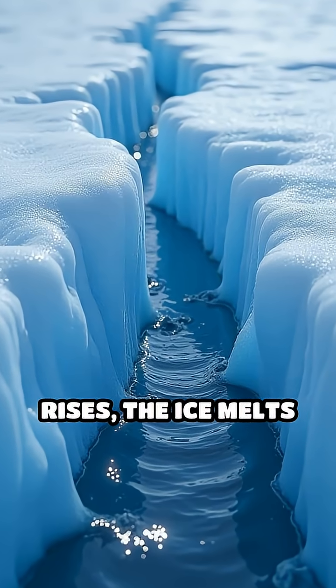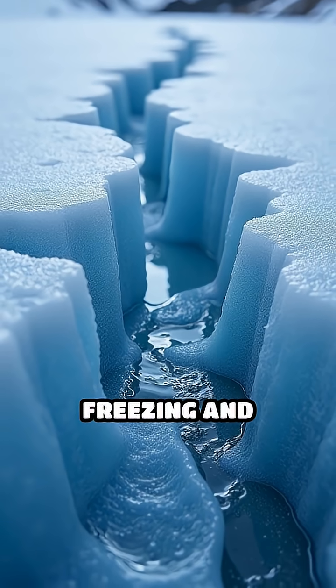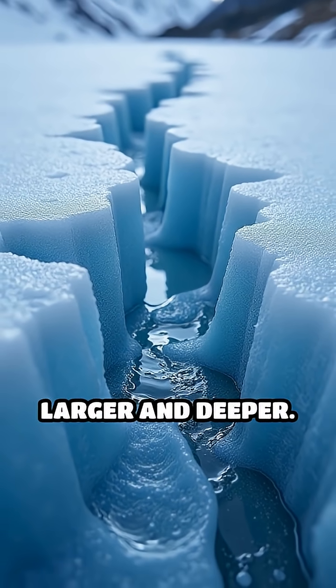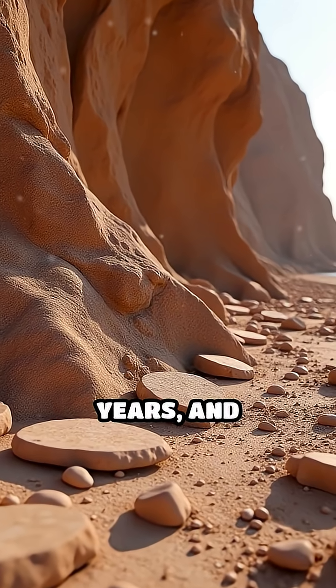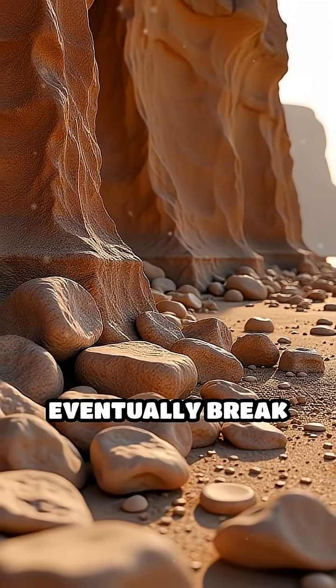When the temperature rises, the ice melts and water fills the widened crack. With each cycle of freezing and thawing, the crack grows larger and deeper. Over months, years, and centuries, this repeated process causes pieces of rock to eventually break off.